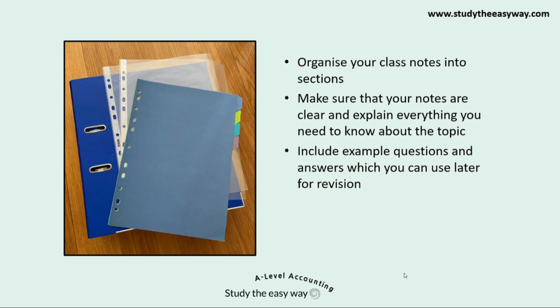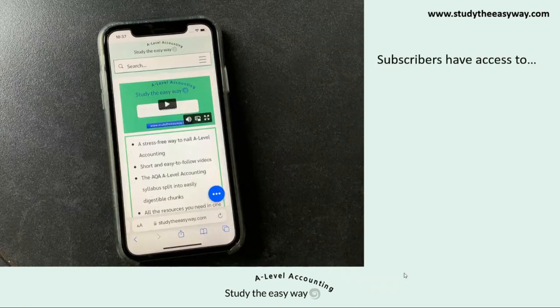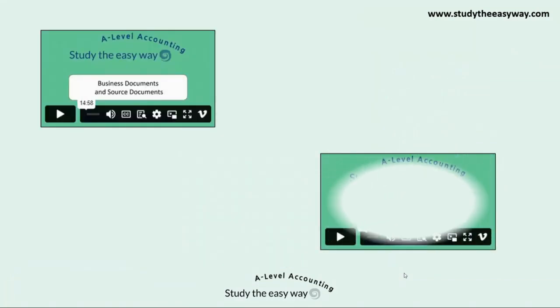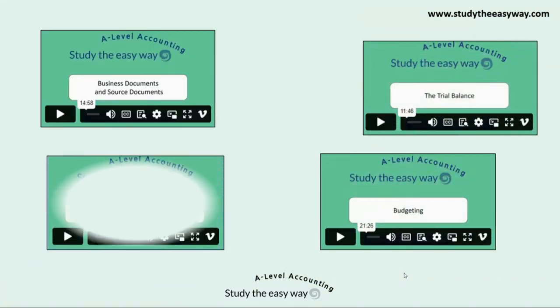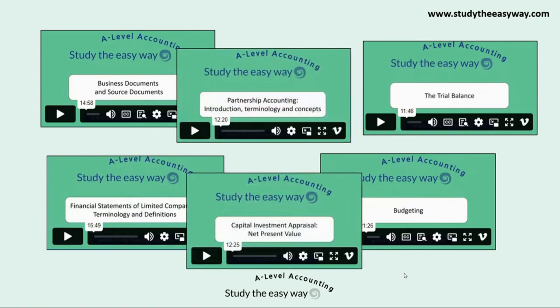If your notes aren't of great quality or if there are gaps, we can help. Study the Easy Way provides a range of resources covering every topic in the syllabus that you can use to supplement your class notes. Subscribers get access to all the resources on the website: topic videos, worksheets, multiple choice quizzes, and revision resources including exam style questions and full papers. There are over 100 short topic videos on the website, covering the entire AQA A-level accounting syllabus. Each video is on average about 15 minutes long.